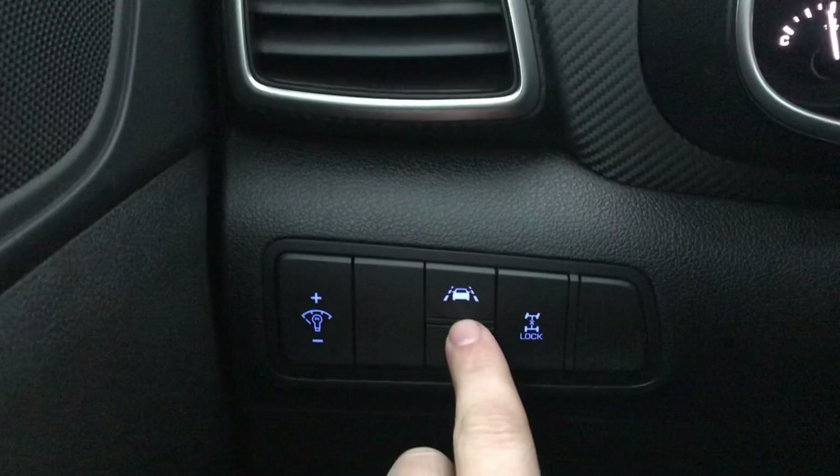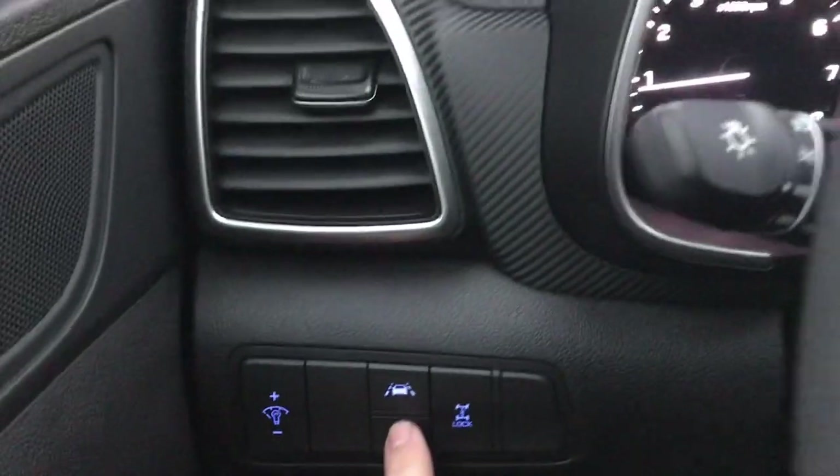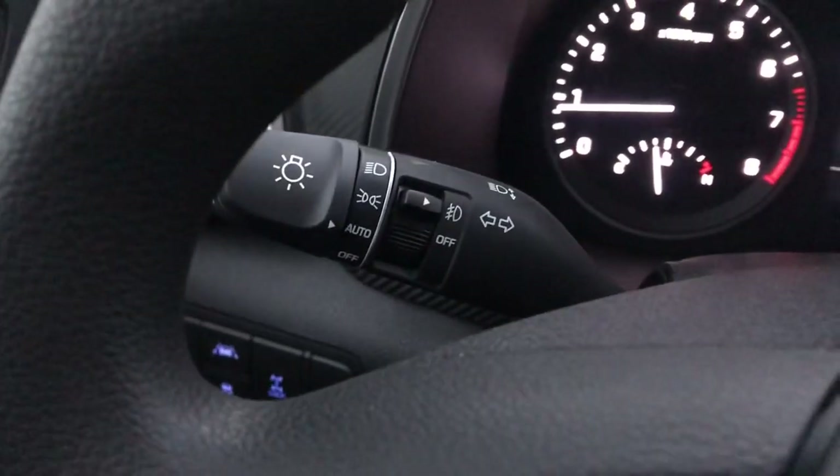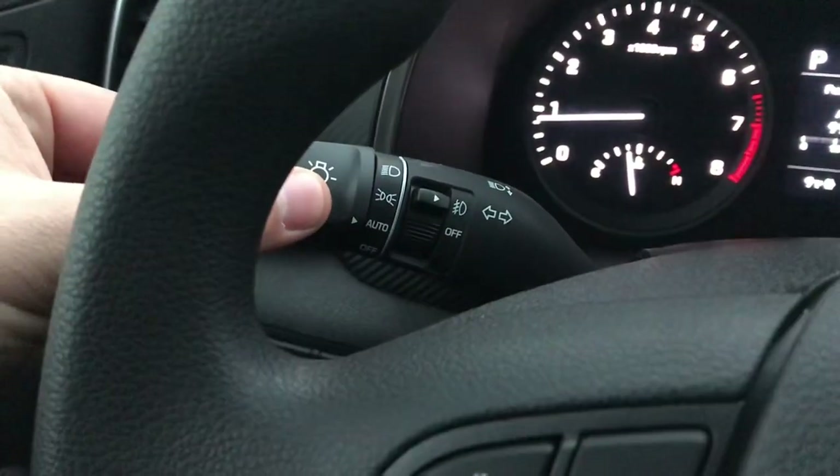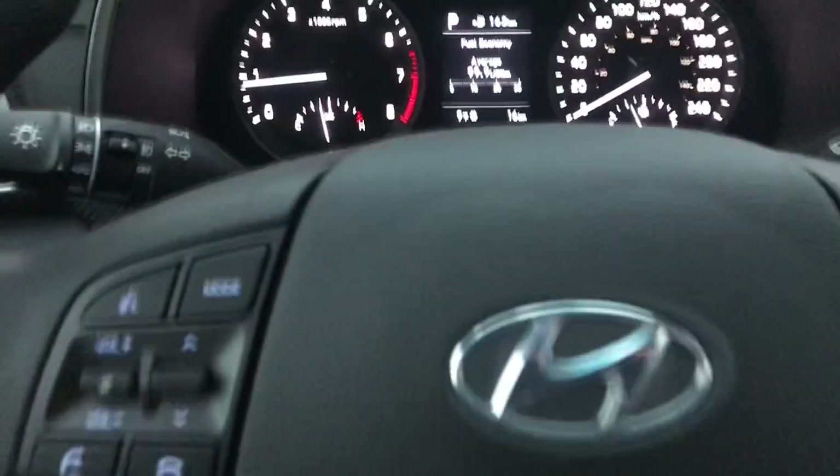This one does have the lane keep assist, which will basically pick up the road lines and help you keep inside the road lines. It also has auto headlights and fog lights.